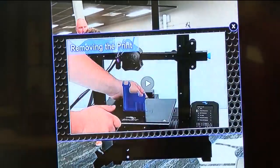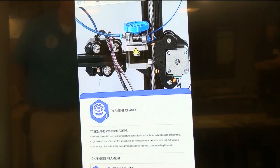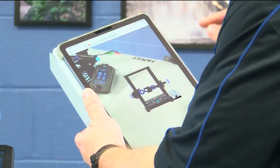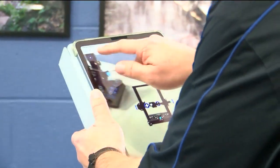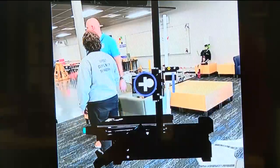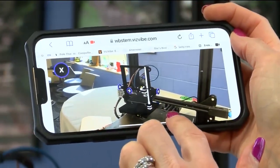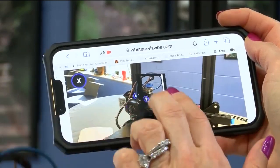The app features step-by-step directions on how to maintain and repair 3D printers, as well as information about Wilkes-Barre STEM Academy. Here's how it works: you pull up the website wbstem.visvibe.com, click on 3D printing, and it pulls up a new window. In addition to step-by-step directions, the website also allows you to play a video that highlights the steps in real time. It features a 3D image of a 3D printer that you touch and move with the tip of your finger.